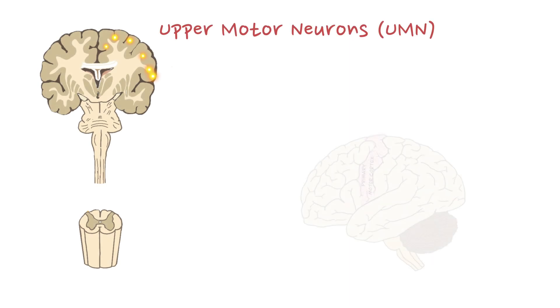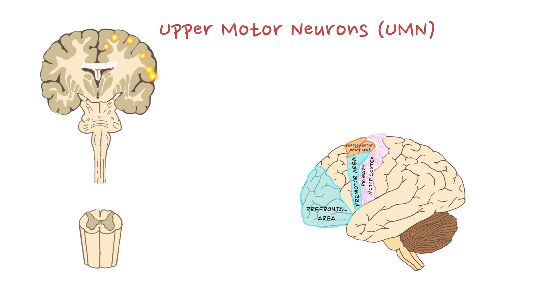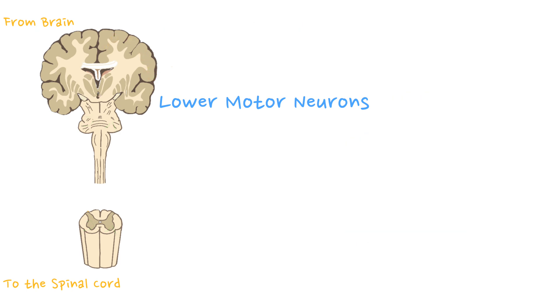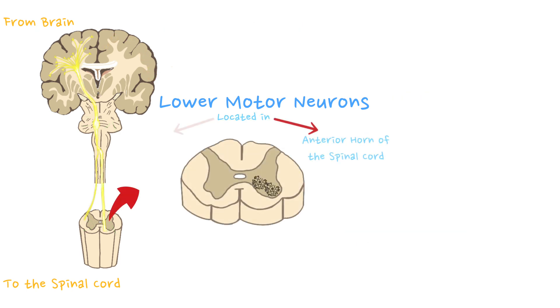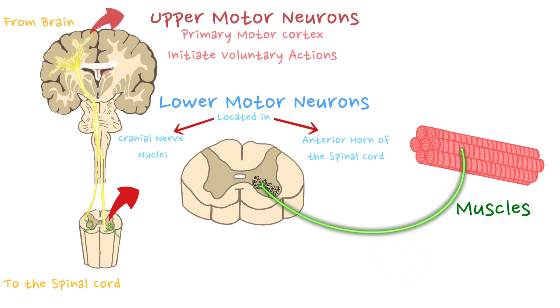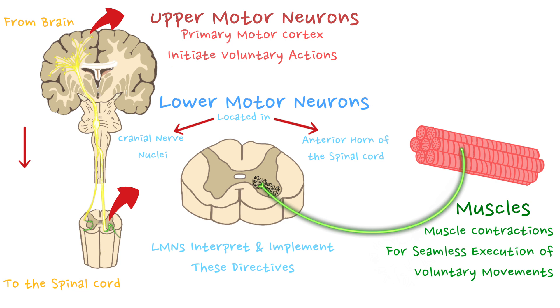UMNs are strategically positioned not only in the primary motor cortex, but also in other motor-related brain regions. They transmit motor directives from the brain to the spinal cord or brainstem, where they form connections with lower motor neurons (LMNs). LMNs, distinctly positioned in the spinal cord's anterior horn and cranial nerve nuclei, form the final bridge to the muscles, translating UMN commands into muscle contractions. This synergy between UMNs and LMNs comprises a two-step process ensuring coordinated and precise voluntary movements.